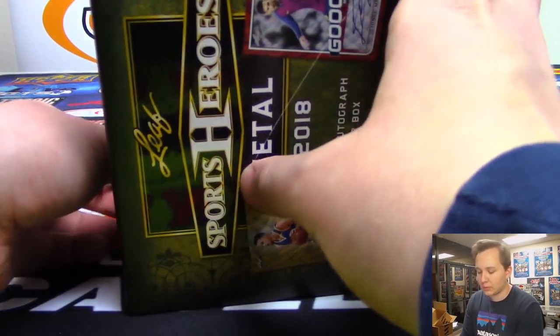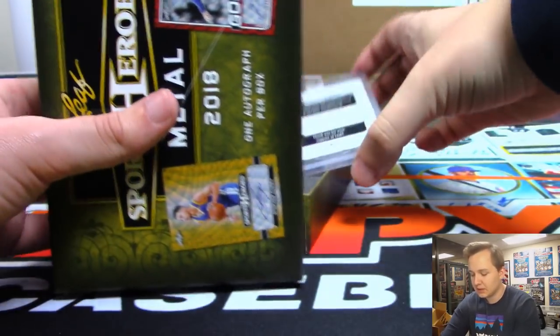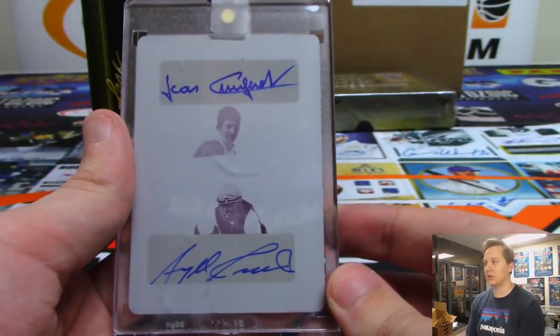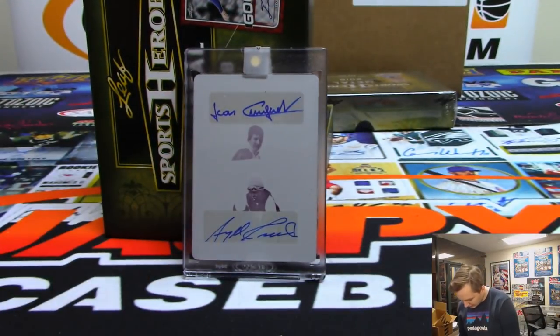Oh, we got a one-of-one printing plate! It's Grugo and Cordero — dual one-of-one for Eric Bailey with that one. Nice — one of one.